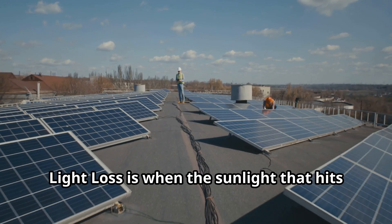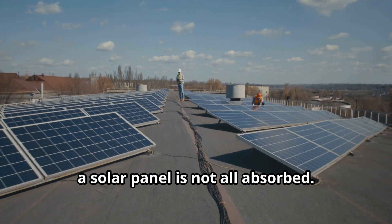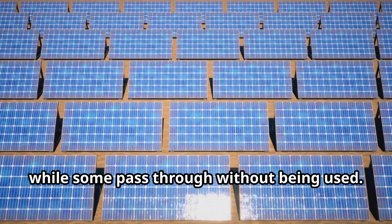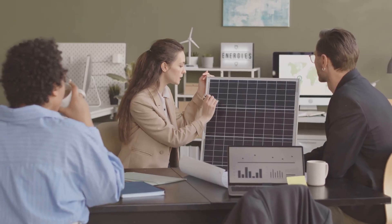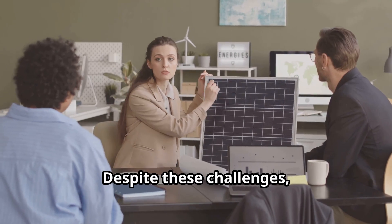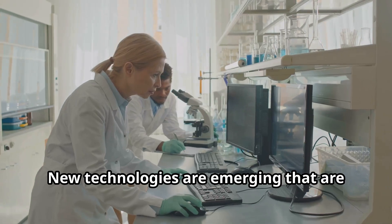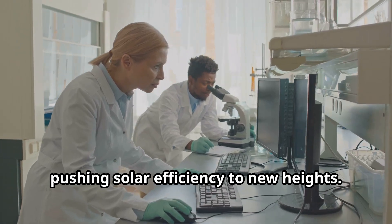Light loss is when the sunlight that hits a solar panel is not all absorbed — some of it bounces off the surface, while some passes through without being used. Despite these challenges, scientists are making significant progress, and new technologies are emerging that are pushing solar efficiency to new heights.